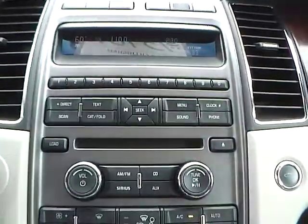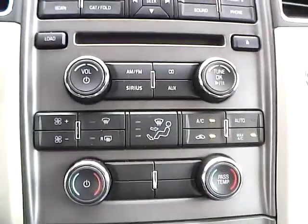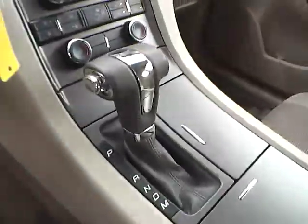As for the center console, we have AM FM radio with CD changer and Sirius satellite capabilities. We also have climate controls. This is an automatic vehicle.